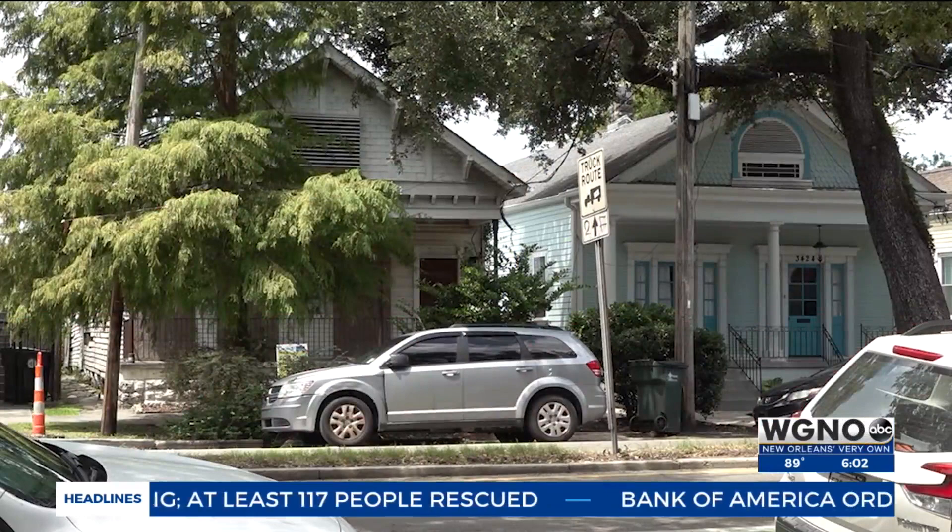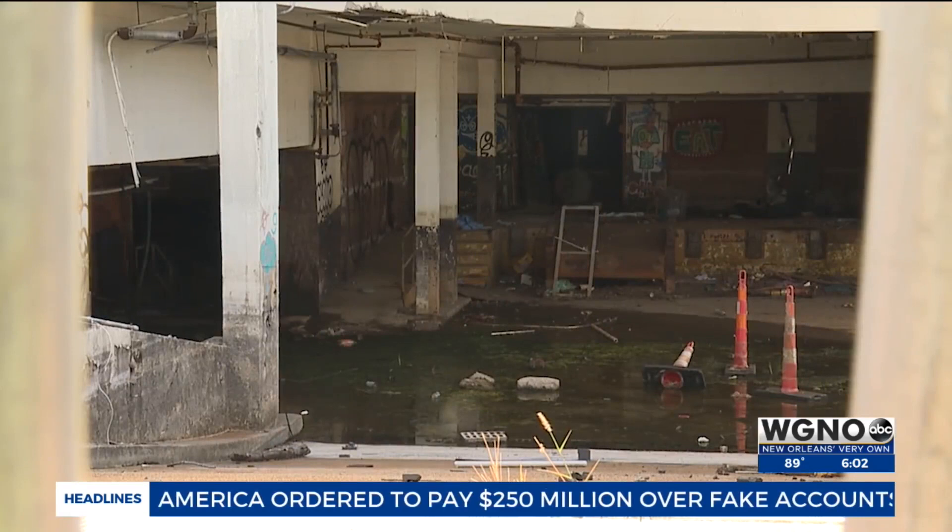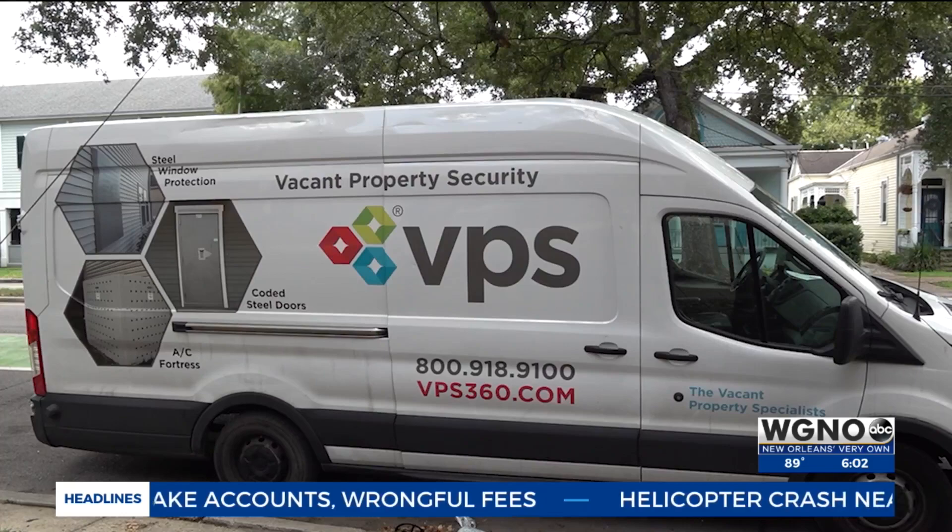Last month, members of the Mid-City Neighborhood Organization voiced their concerns about criminal activity happening inside the vacant building, and the group is hoping new window protection will deter most unlawful visitors.